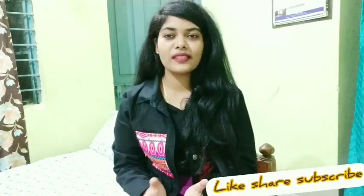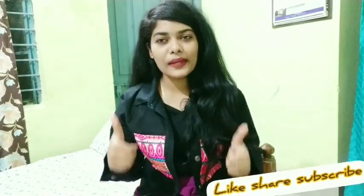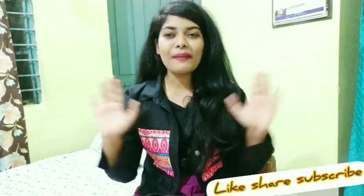So guys, this was my footwear haul. If you really liked this video, please like, share and subscribe to my channel, and please share this video with your friends. Thank you for your love and support. We'll see you in the next video. Until then, be safe, stay home. Bye bye guys.